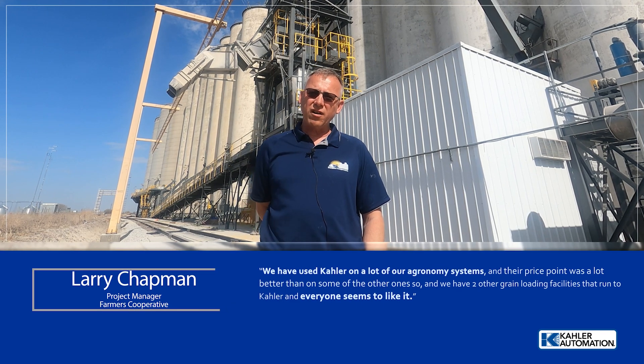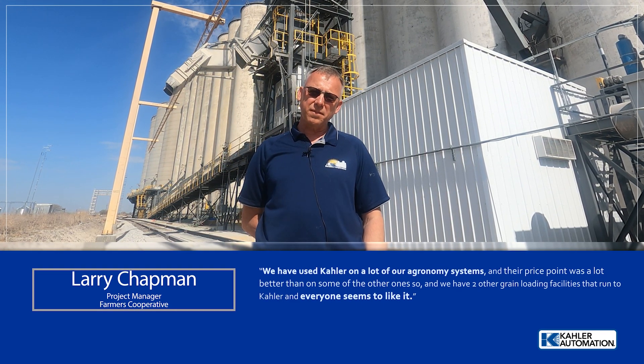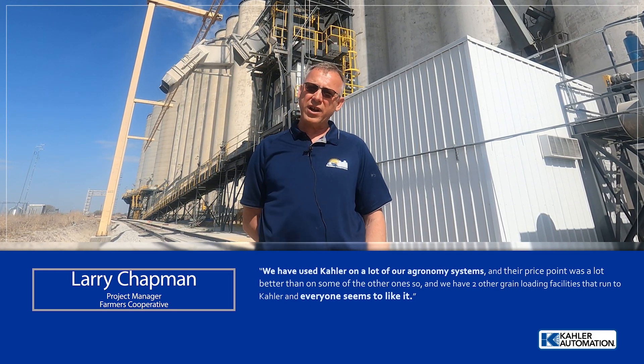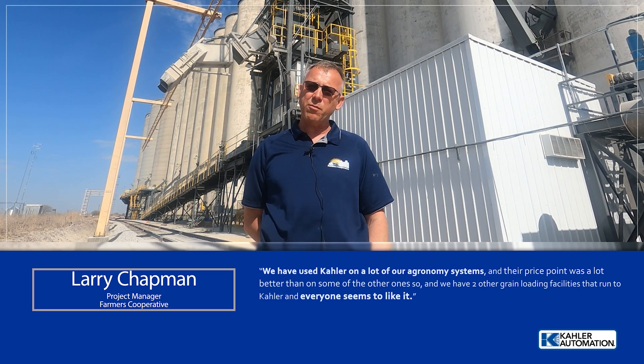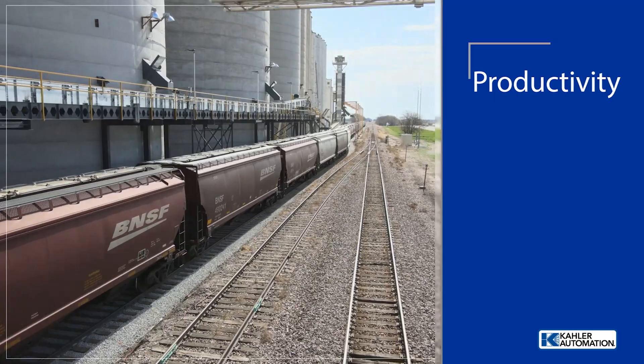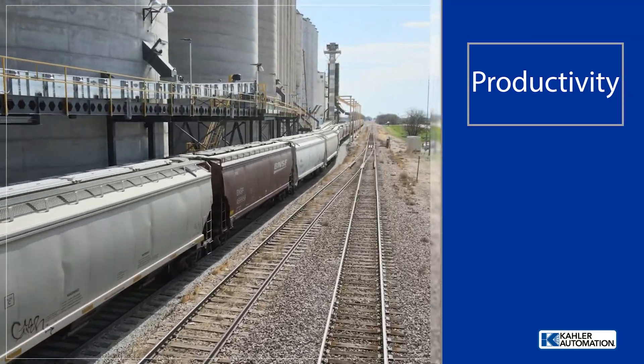We have used Kaler on a lot of our agronomy systems and their price point was a lot better than some of the other ones. We have two other grain loading facilities that run Kaler and everybody seems to like it. Productivity here has improved a lot.